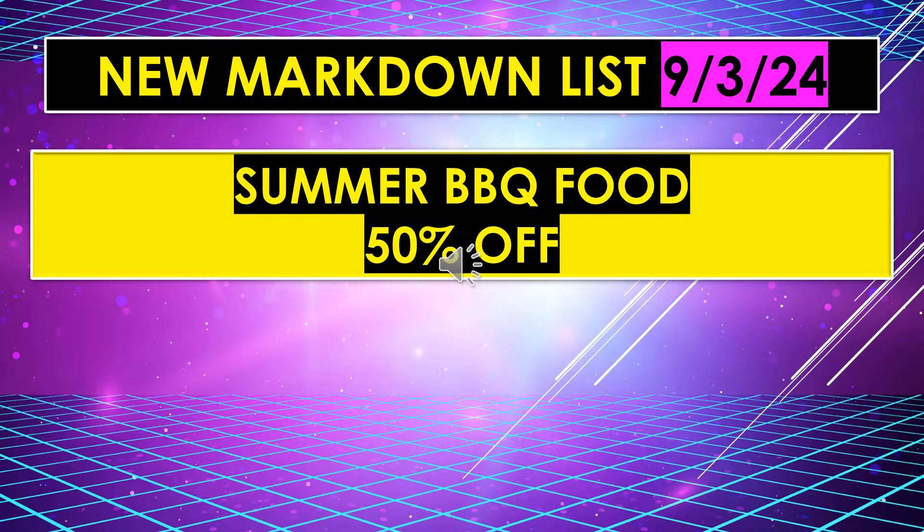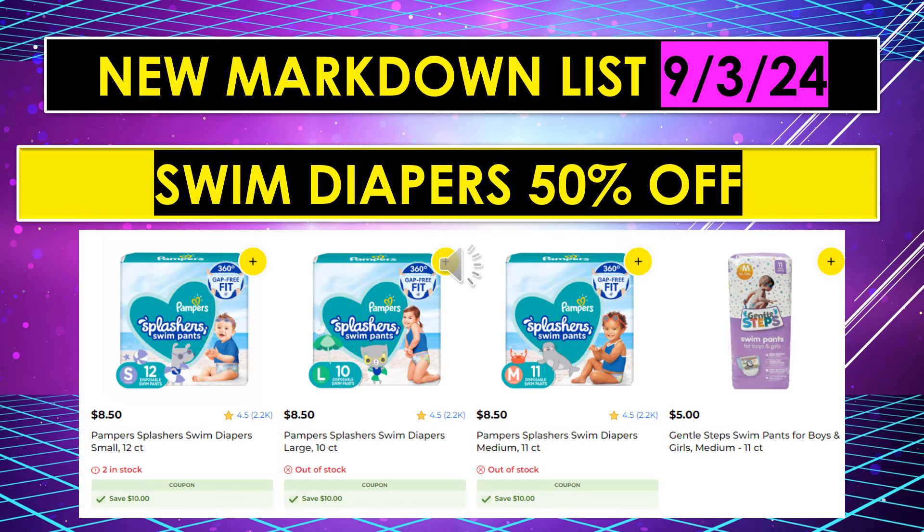The new markdown list for September 3rd also includes summer barbecue food, 50% off. I do not know what they are including in that, so when I get a list I will make another video to clarify. For now, just look for summer barbecue food items or ask somebody in the store. The new markdown list for September 3rd also includes swim diapers, 50% off. I have Pampers Splashers — small, medium, and large — and then the Gentle Steps swim pants for boys and girls. I think it's going to be both of these brands.